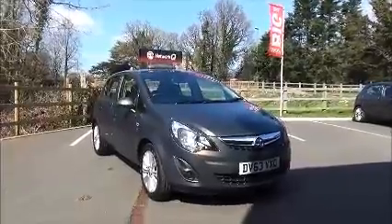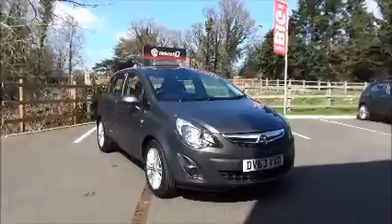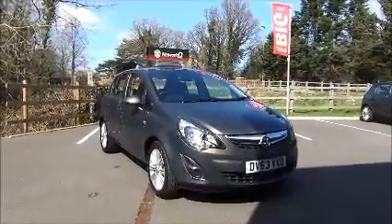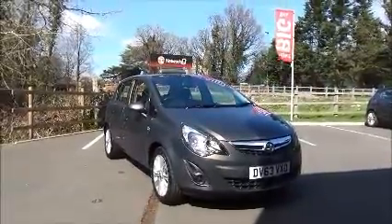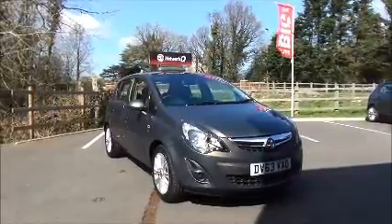This car has a warrantied mileage of 20,735 miles and is in insurance group 9 with a CO2 figure of 147, which equates to a road fund licence fee of £145 annually.